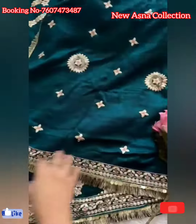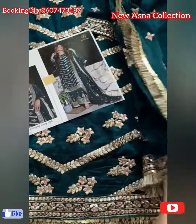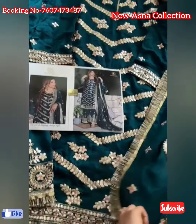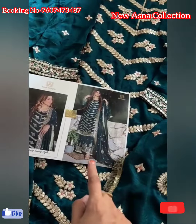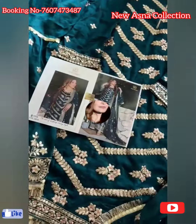Beautiful full heavy worked patta all over, lace. You'll get exactly the same with heavy laces and gota work on the bottoms — everything exactly the same. Very beautiful festive season heavy pieces, ready-made collection. Long length, exactly like the model is wearing — very beautiful pieces in store, ready to ship.